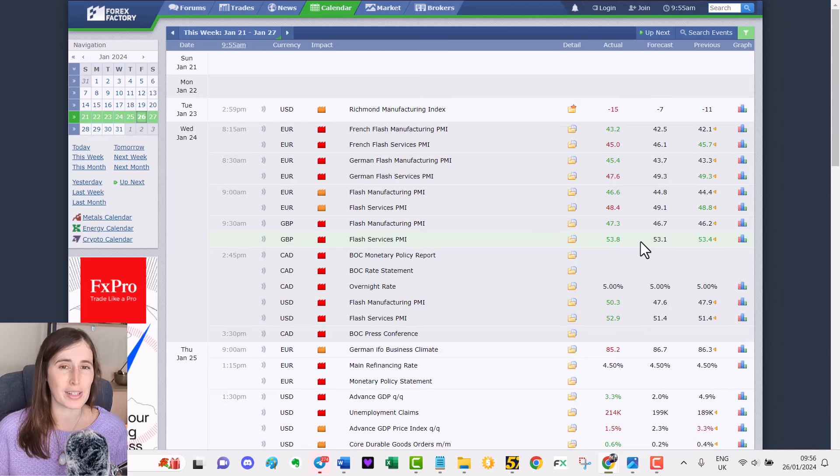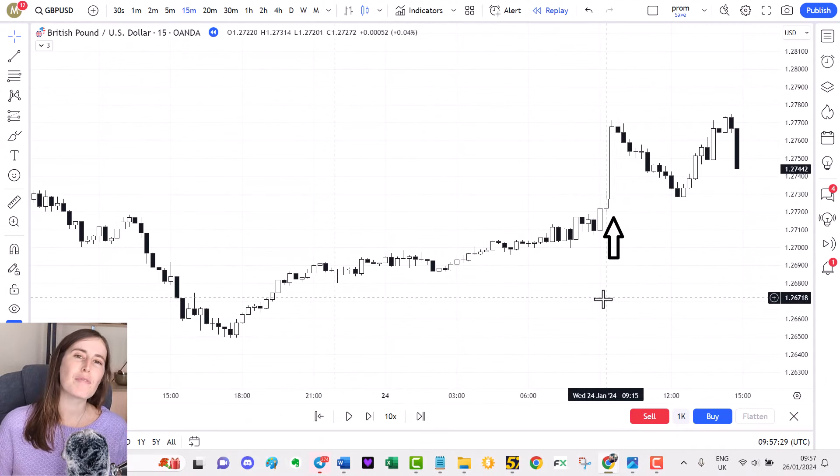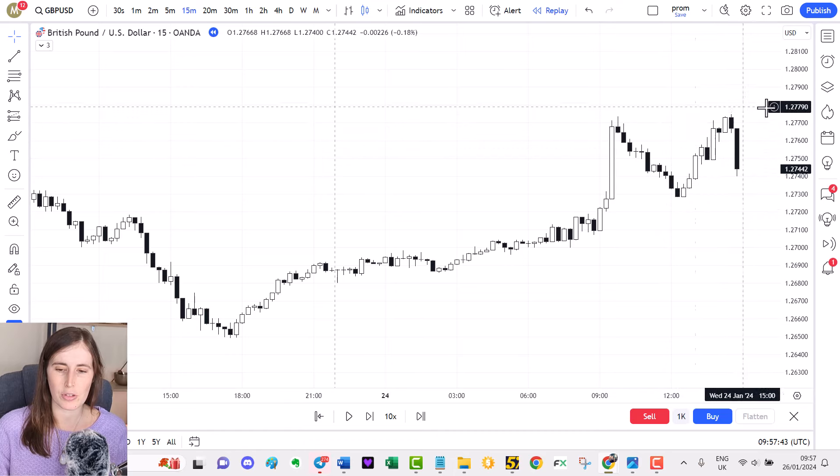I've loaded up Forex Factory — the website I use to check news. On Wednesday you can see there was a lot of news: flash services PMI for the pound and various euro pairs, and in the afternoon at quarter to three we had US dollar flash manufacturing and flash services PMI. In the morning, the pound had good news — higher than its forecast — which meant on TradingView we had a huge push up because there was strength to the pound, so GBP/USD was going up. After the initial news release, price consolidated and formed a double top.